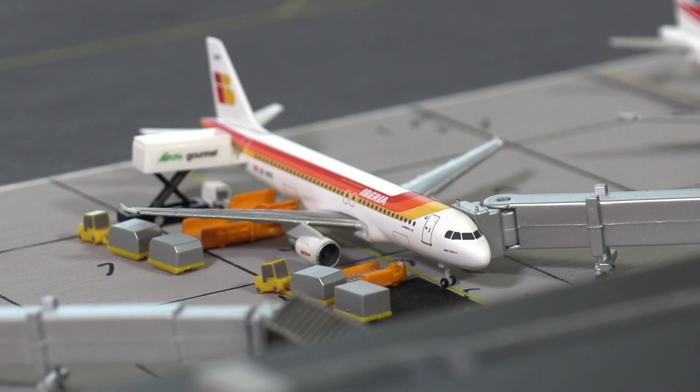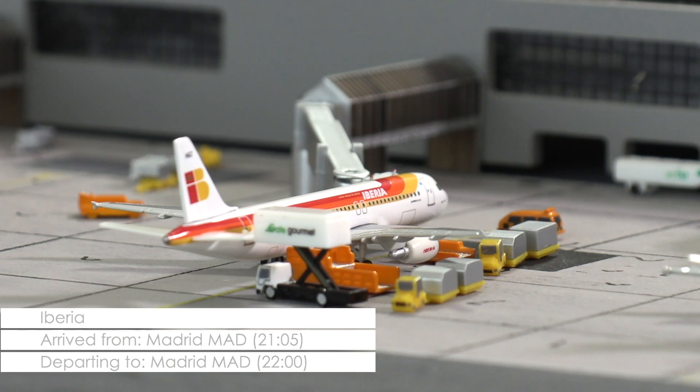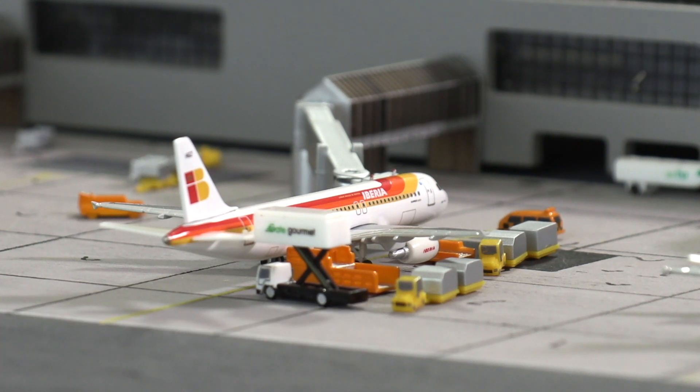Next we have another A320, but in this case of Iberia. Unlike the Czech Airlines aircraft, this one will not remain in Cardiff overnight, but is scheduled to return to Madrid in about 15 minutes. Currently some last catering is being loaded and cargo operations are still going on while passengers are boarding the aircraft.